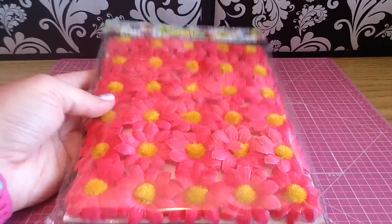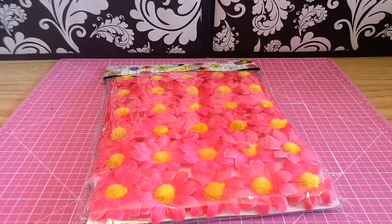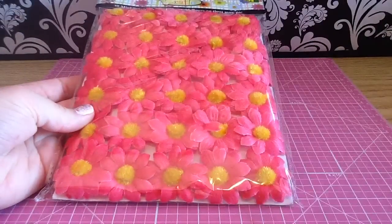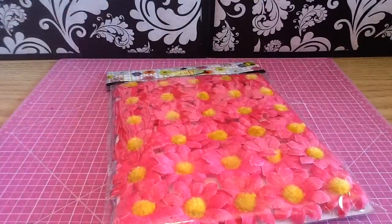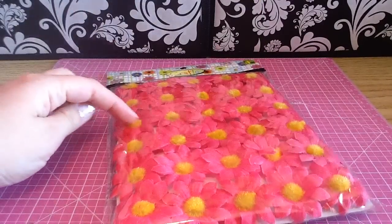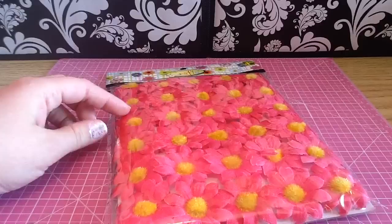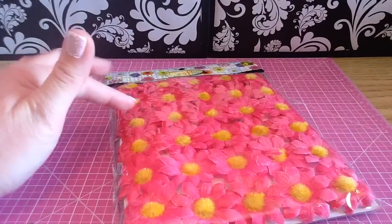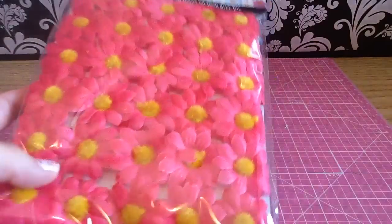They had a ton of these — like every color. My husband and I were kind of in a hurry so I just grabbed these two, but I definitely think I'm going to try them out and if they're good, I'm going to go back and get some more. They had green, blue, ones with different color centers, yellow ones with white centers, and ones with green centers. So I thought that was a pretty good deal.